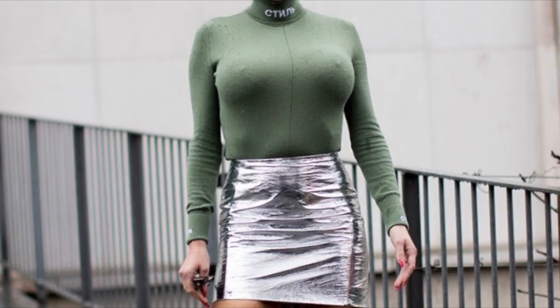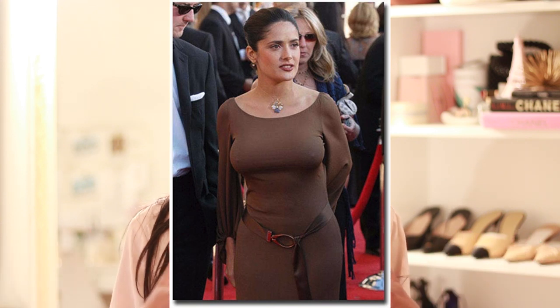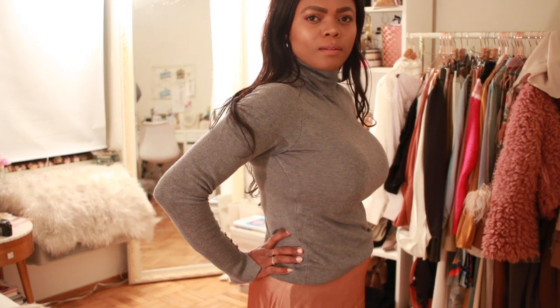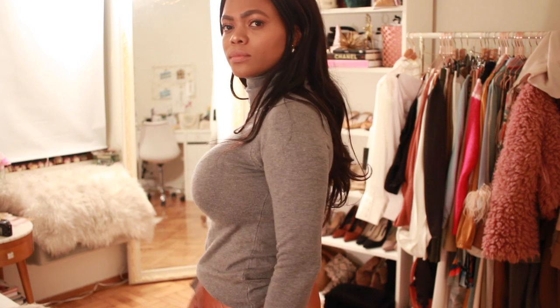Tip number two: avoid high-neck tops and turtlenecks. I'm so guilty of this because I love a good turtleneck — they're so classic and perfect with a pleated dress. But they're going to put emphasis on your chest. If you're around my size you can get away with it a little by wearing a minimizer bra, but otherwise stay away from high-neck tops, especially in lighter colors. If you do wear them, stick to cool dark colors like black or navy.